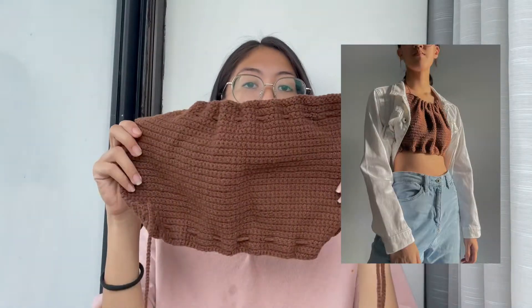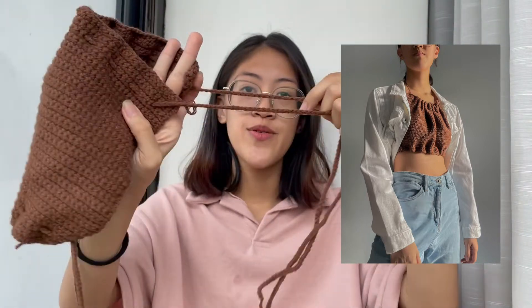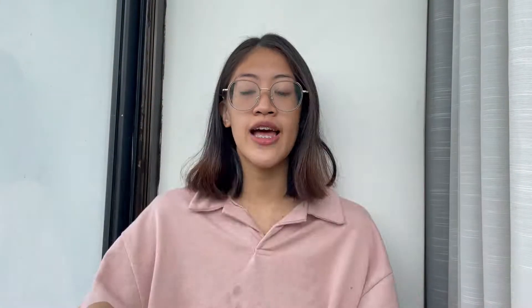This top I was also very proud of. It's a backless thing that you tie at the back, and the color is literally chef's kiss. I am in love with this chocolate brown one. It's super simple — just single crochets — and then I added this effect.